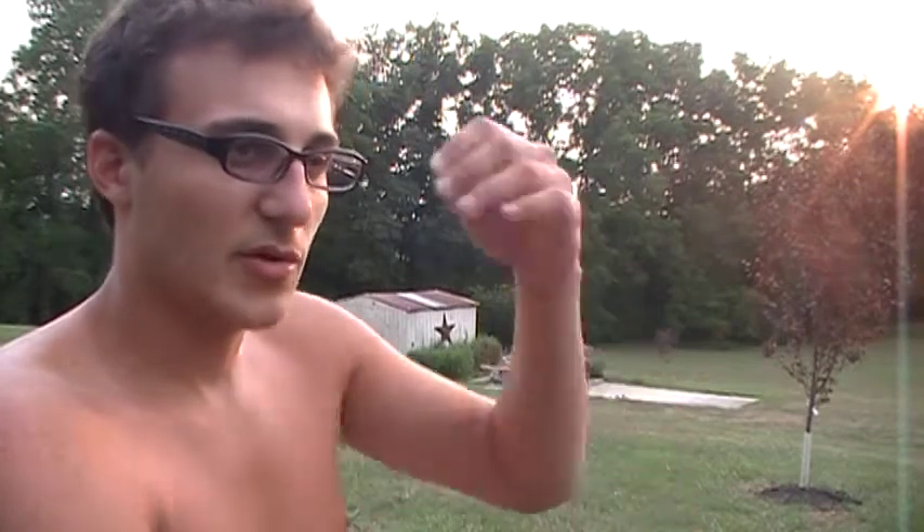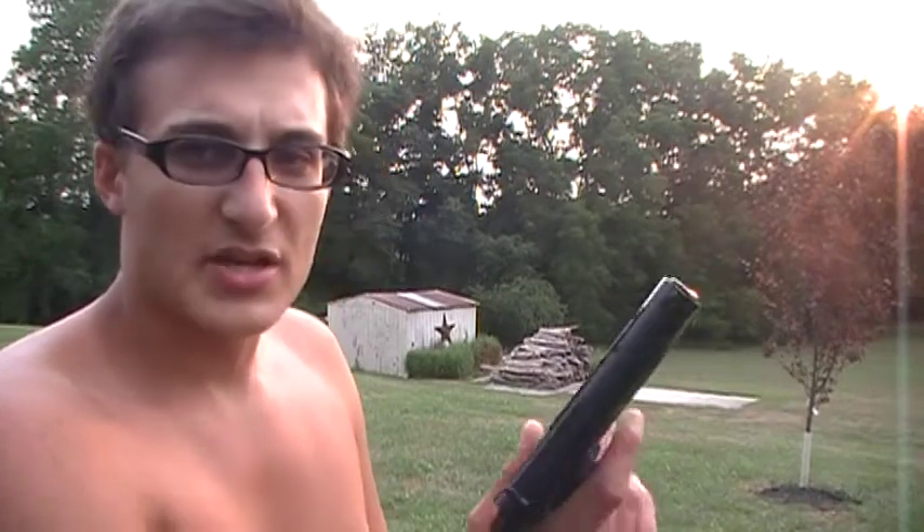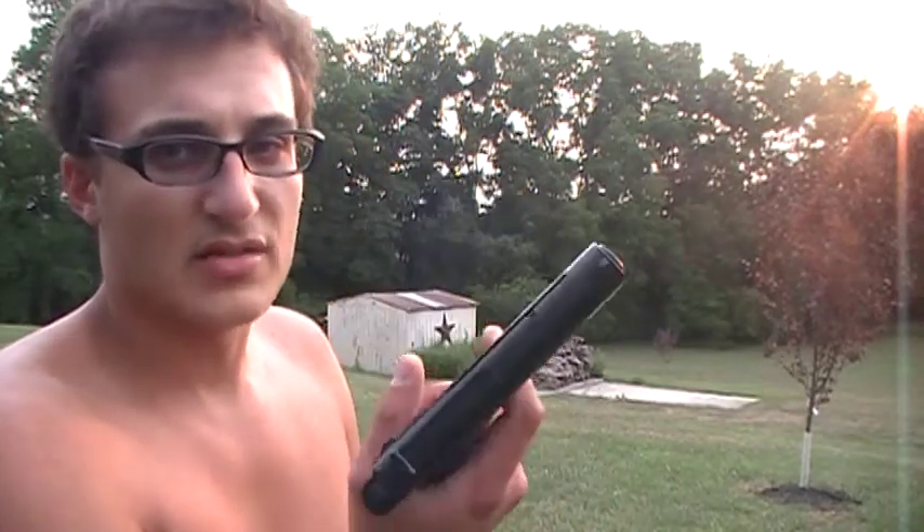Apologies for the unorthodox angle — I have the camera sitting on top of a car because I don't have a tripod, so I'm always finding some object to place it on. But anyway, yeah, I just decided I'd bring this out here, give you guys a little video test, and just unload the whole clip.